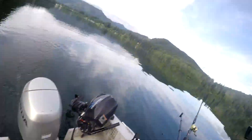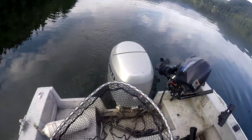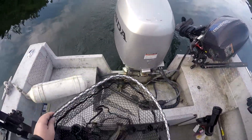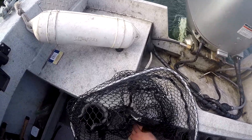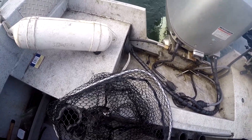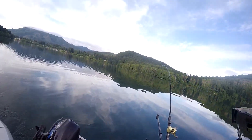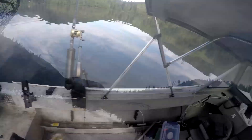Beautiful fish — I'm gonna have to eat him for dinner. Look at that. Not a big one, but definitely a nice brown. Beautiful fish. Let's put him in the live well.